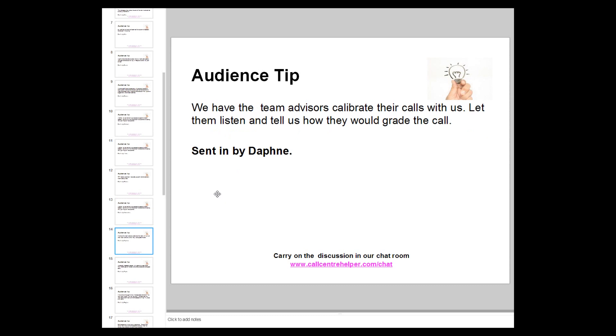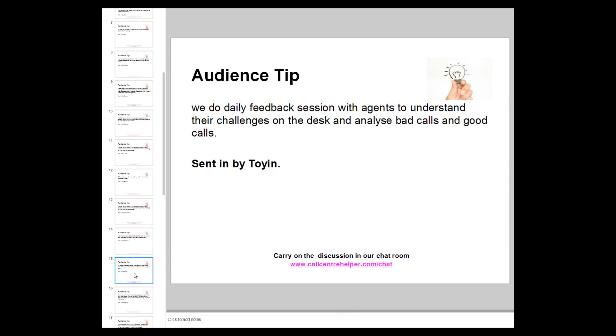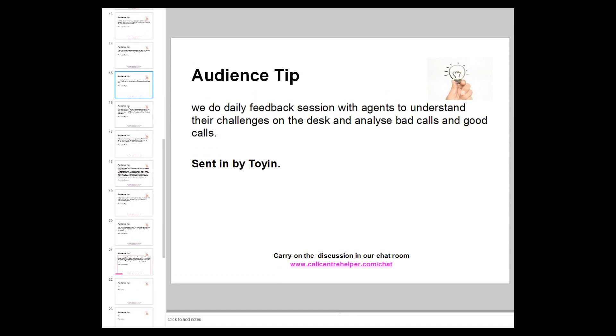Alexander suggests having team leaders calibrate calls with you — let them listen and tell you how they would grade the call, same attitude. Another comment: doing daily feedback sessions with agents to understand their challenges on the desk and analysing bad calls and good calls. Jonathan adds: the aim of all of this is really driving consistency in good behaviours. When organisations migrate to a new way of doing things, consistency is normally driven by doing far more frequent sessions — weekly or daily — in a far more collaborative way.